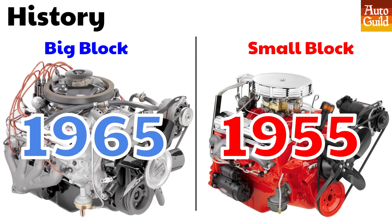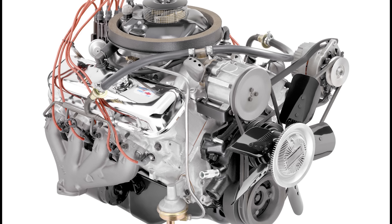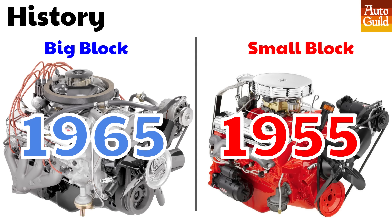The small block Chevy came out in 1955, originally in the Corvette, but it soon made it into almost all other passenger cars. The big block originally came out in 1958 as the Mark 1, 409 and 348. The Mark 4, which is the big block that we think about when we think about big block Chevy, actually launched in 1965. I'm not going to go into a long big block history lesson today — if you want me to do a big block history video, let me know in the comments below.